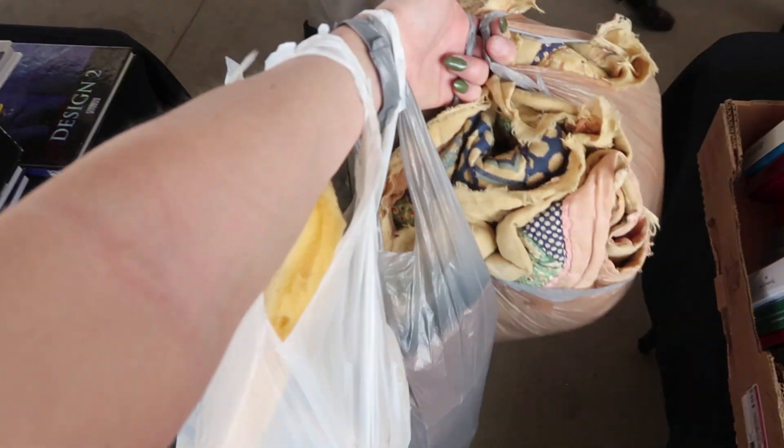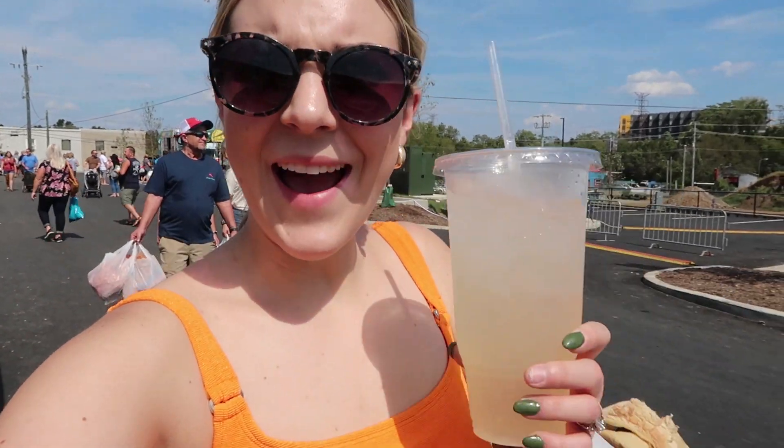I am shook right now. Deal of a lifetime — vintage Gucci leather pants for $15. She was like, 'Do you know they're Gucci?' and I said yeah, and she still gave them to me for $15. Really, really pumped about that. This is my arm right now, I can't hold anything else. This heat is no joke — I had to get a lemonade to keep powering through. I think I'm almost at the end and pretty much looked at everything.